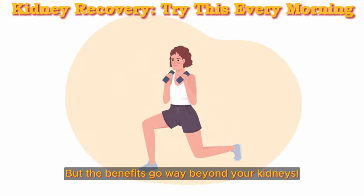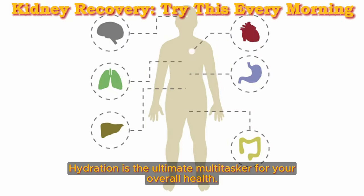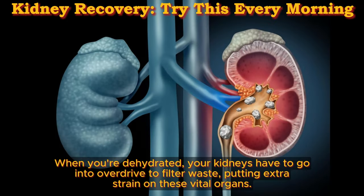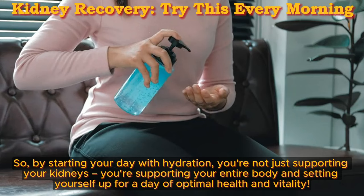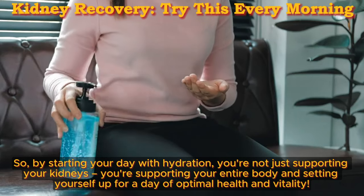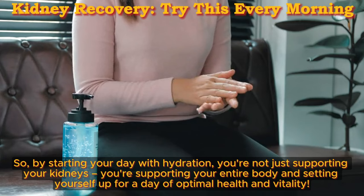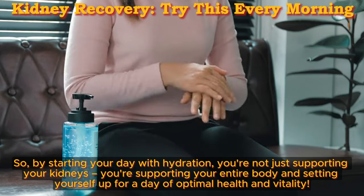But the benefits go way beyond your kidneys. Hydration is the ultimate multitasker for your overall health. When you're dehydrated, your kidneys have to go into overdrive to filter waste, putting extra strain on these vital organs. So by starting your day with hydration, you're not just supporting your kidneys — you're supporting your entire body and setting yourself up for a day of optimal health and vitality.